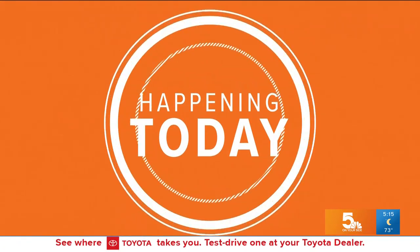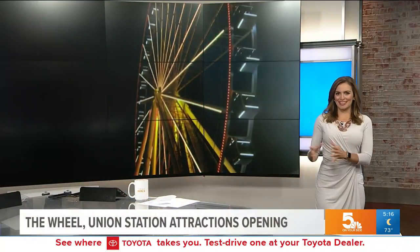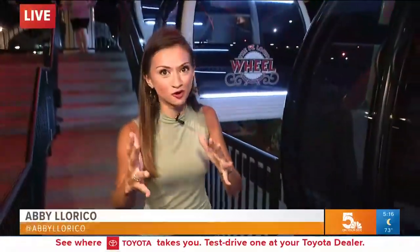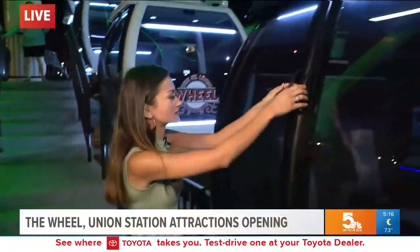It is the biggest new thing to happen to downtown in quite some time, and today is your first chance to take a spin on the new St. Louis Wheel. We want to get out to our Abula Rico because before it opens to the public today, Abbey's out there with a little sneak peek for us. Good morning, Abbey. So I know you are afraid of heights, but this just might be the type of thing that inspires you to conquer that fear.